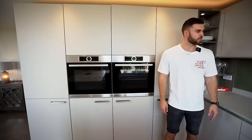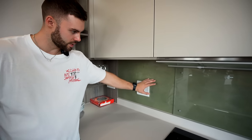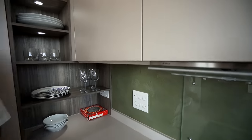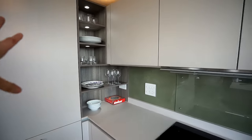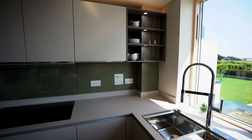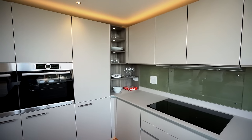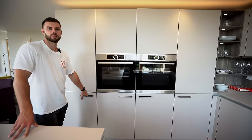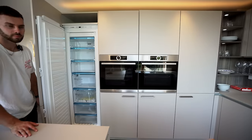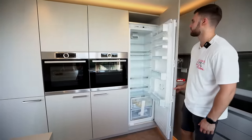We've got Miele appliances throughout - a five-ring induction hob and dual ovens. To add a bit of pop to the kitchen, there's venetian polished plaster done by a gentleman from Bournemouth, giving it that earthy, natural green tone that suits the environment. They've added open cabinet display areas for glasses and cutlery to break up the matte kitchen units. Then you've got a full-height fridge and freezer - so important to have all that space.